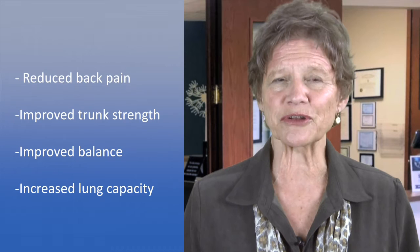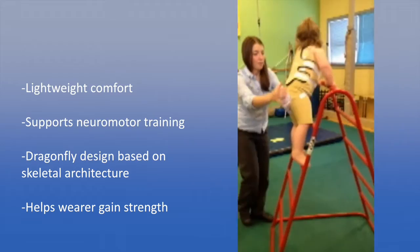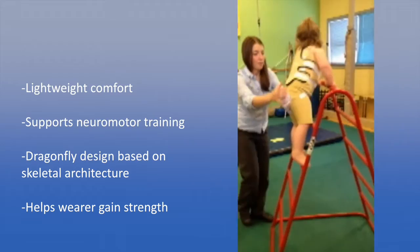Unlike the common bucket-style devices that passively brace the collapsing spine, our lightweight, semi-rigid Dragonfly supports neuromotor training, echoing the architecture of the spine, upper pelvis, and rib cage, and helping the wearer to gain trunk muscle strength.